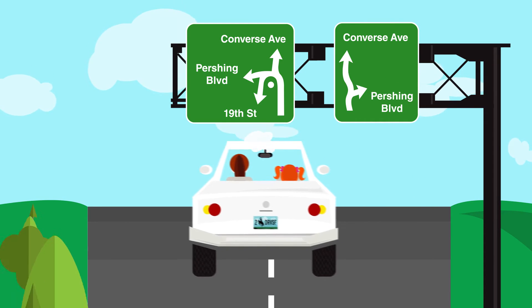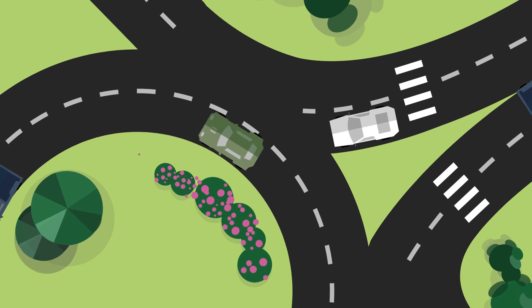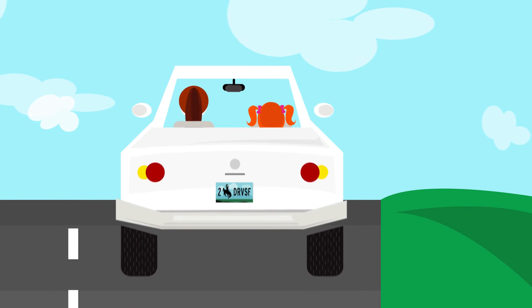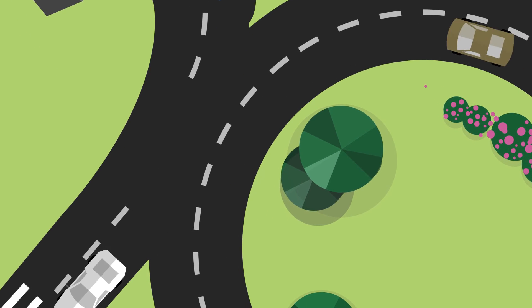As you pull up to the roundabout, choose your lane. Yield to any traffic already in the roundabout, then slowly pull in. Keep your speed at or below 20 mph as you make your way through. Then, when it's time to exit, simply signal and follow your lane out.